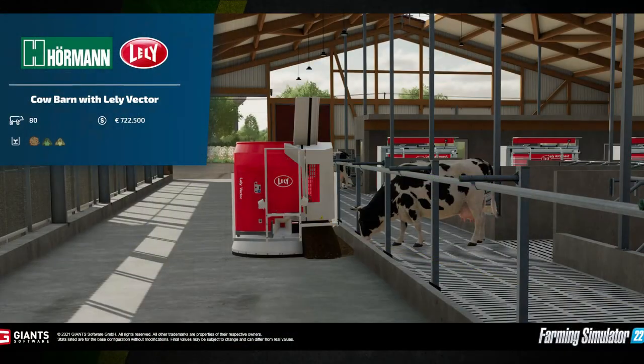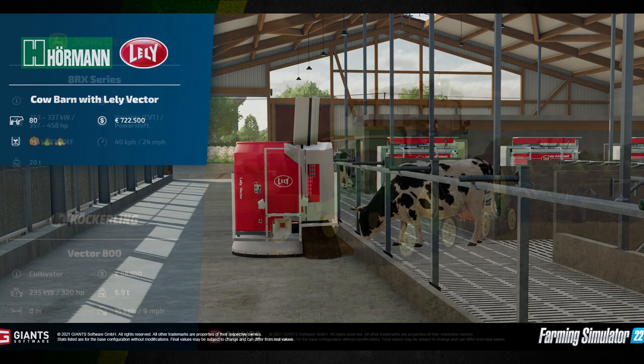Our first fact sheet this week features the Horriman cow barn with a Lely Vector automatic feeder. This barn will take 80 cows, will cost 722,500 euros, and can take TMR, grass, and hay.